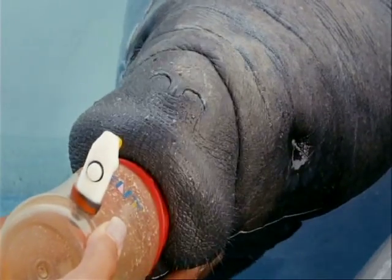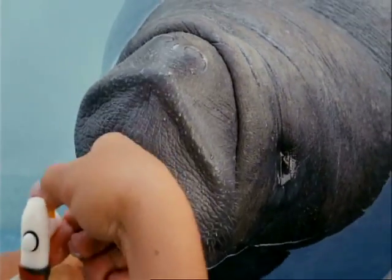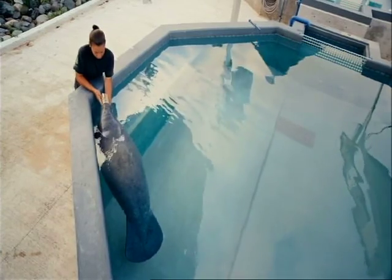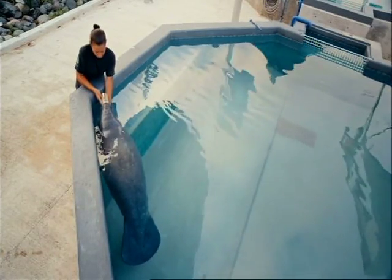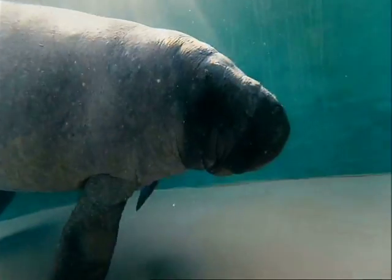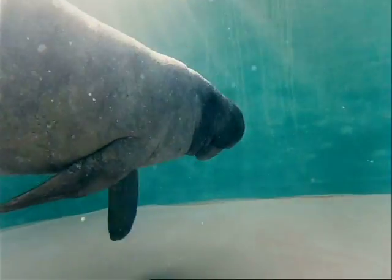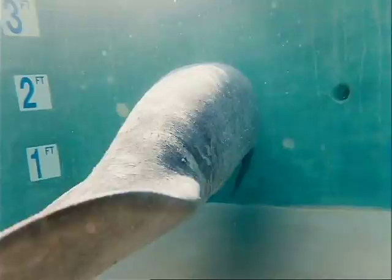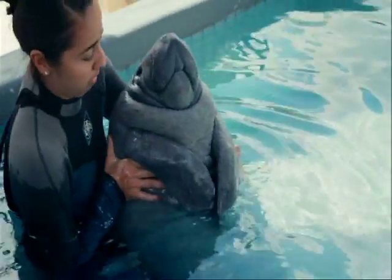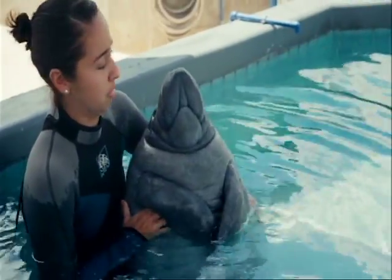Without a mum, Tony's team needs to bottle feed Juiza. She drinks nearly a litre and a half of milk a day and gains over three pounds a week. After her milk, it's a vet exam. There are only 700 manatees in Puerto Rico, so young calves like Juiza are incredibly precious. Tony's team keeps a detailed record of her progress.